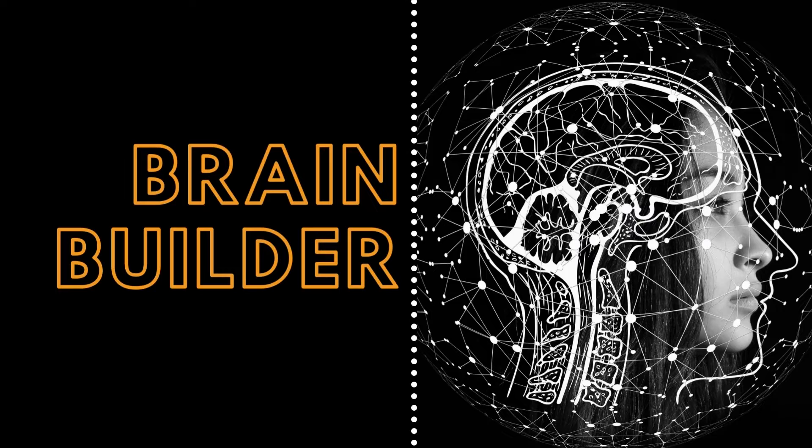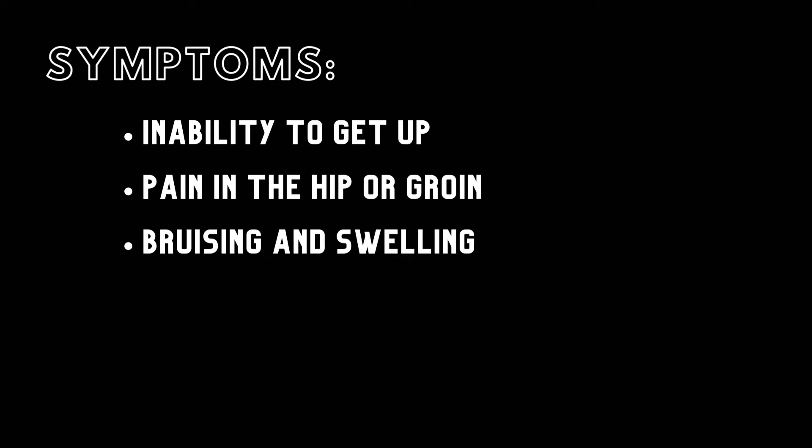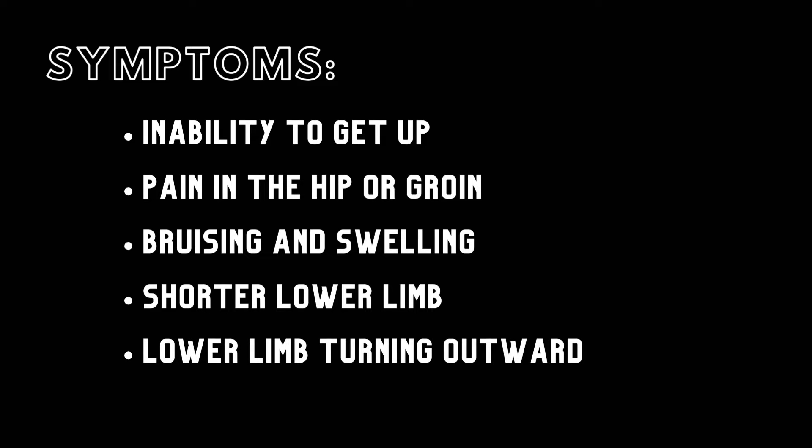Next, we will look at the symptoms, causes, and treatments for pelvic fractures. Symptoms of a pelvic fracture include the inability to get up from a fall or to walk, pain in the hip or groin, bruising and swelling around the pelvis, a shorter lower limb on the side of the injury, and the lower limb turning outward.